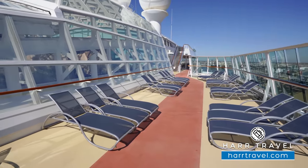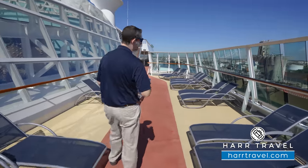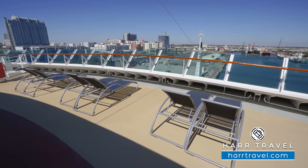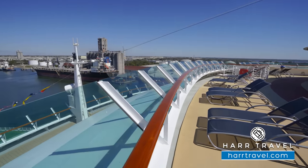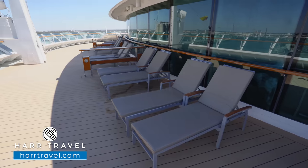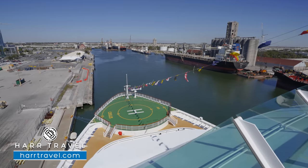As we continue further back on the jogging track, you've got all the different loungers set up on either side with beautiful glass views. One of the things about this ship is there are so many great places to take advantage of the incredible views. Up at the very front of the jogging track, you can see more loungers looking out at the incredible views — you're kind of perched on top of the world. Right below is another sun deck area designed for viewing, and all the way at the bottom you can utilize the helicopter pad when cruising through scenic parts of the world.